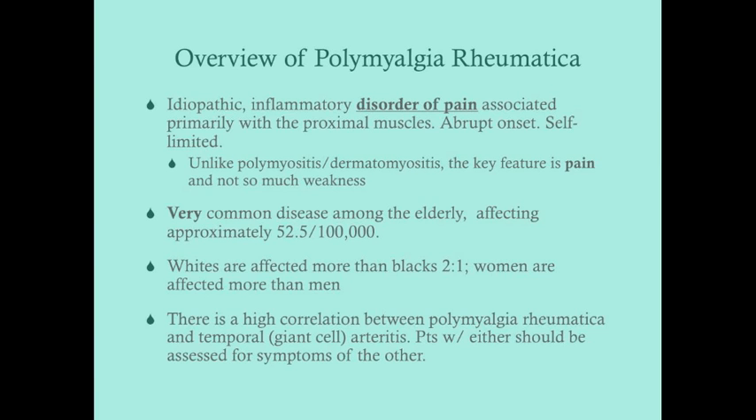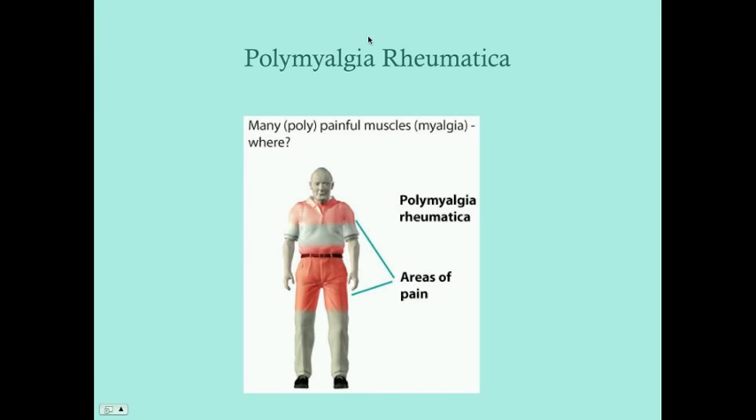Women are affected more than men, which follows many autoimmune disorders. There is a high correlation between polymyalgia rheumatica and temporal arteritis, so patients with either should be worked up for the other — meaning asking about symptoms. If a patient has temporal arteritis, ask: do you have difficulty getting up from a chair, combing your hair, or going up steps? If a patient has polymyalgia rheumatica, ask about jaw pain, headache, and scalp pain.